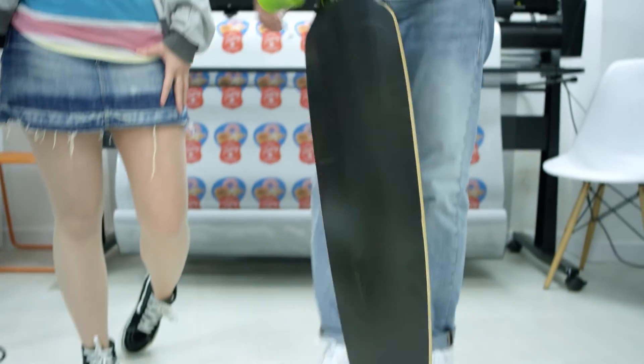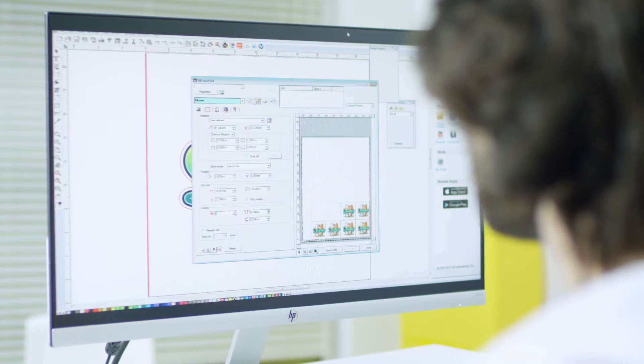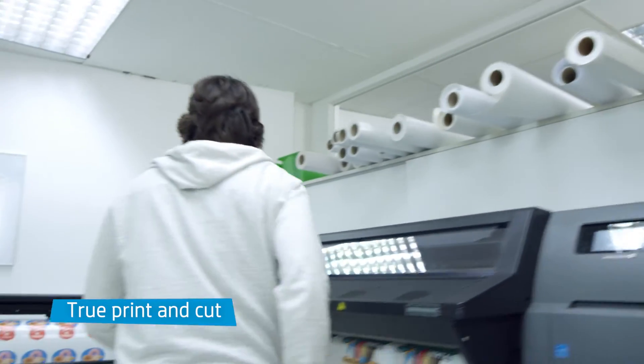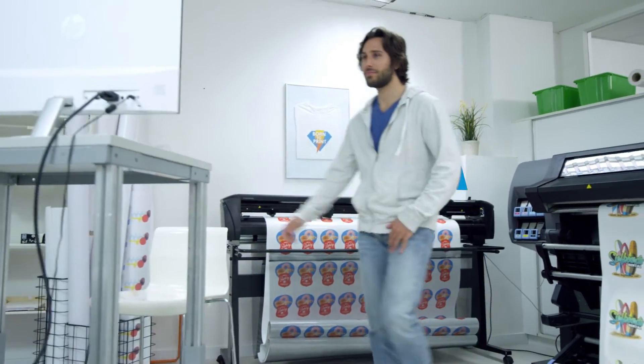Mike now makes a living using his creativity, producing window graphics, customizable clothing, stickers, and more with HP Latex Print and Cut Solution. And with HP Signage Suite in the box, you can bring your ideas to life in three simple steps — software, printer, and cutter work as one. So you can print and cut at the same time and produce twice as fast.